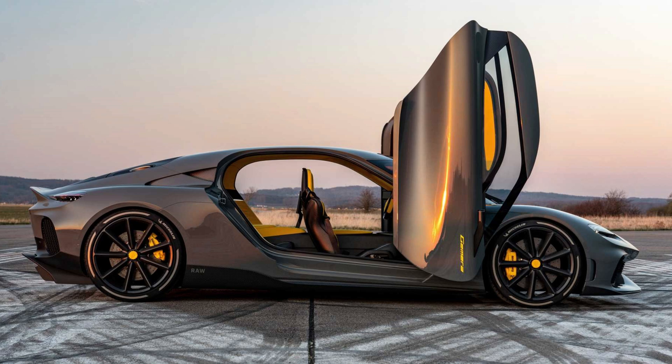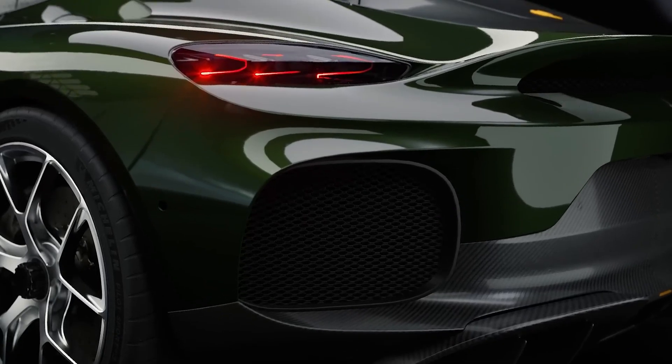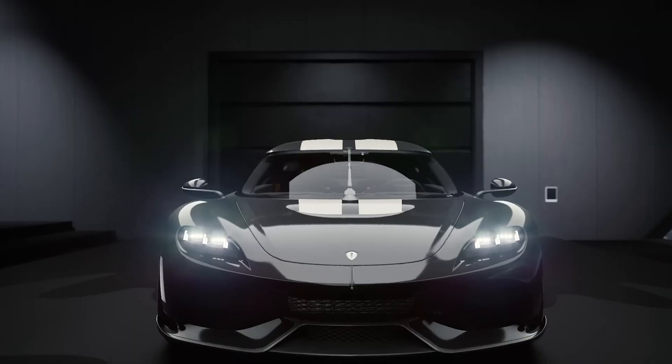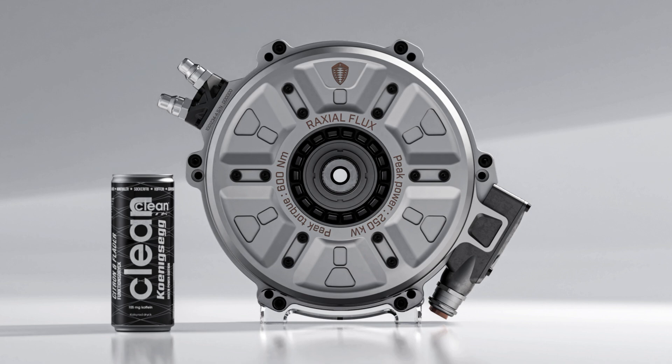While most brands buy motors off the shelf, Koenigsegg builds their own in-house. The Dark Matter is an evolution of their previous Quark motor used in the Gemera hybrid, but this is all-electric, all-out.